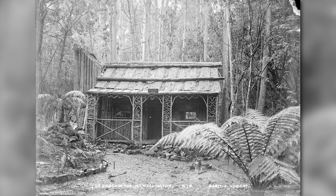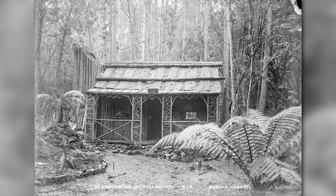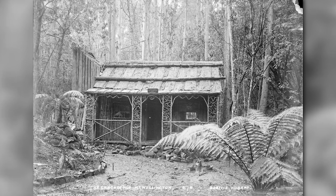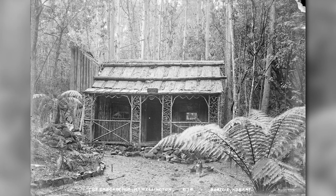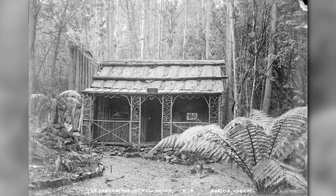There was a culture of building huts on the slopes of the mountain — little shacks and getaways. The expert on that subject is historian Maria Grist, who really came to the party for this episode. She provided me with her manuscript on tea gardens in Hobart.